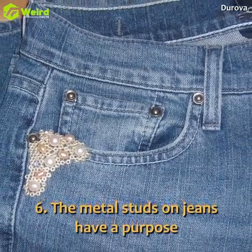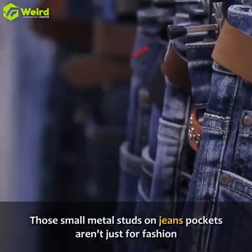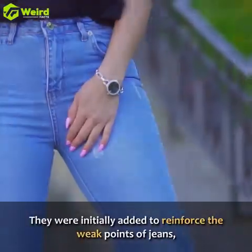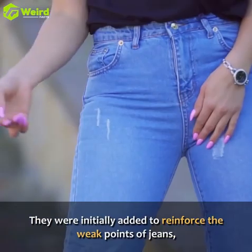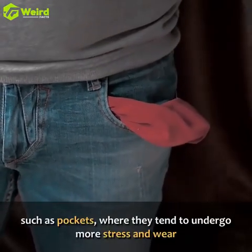The metal studs on jeans have a purpose. Those small metal studs on jeans pockets aren't just for fashion. They were initially added to reinforce the weak points of jeans, such as pockets, where they tend to undergo more stress and wear.